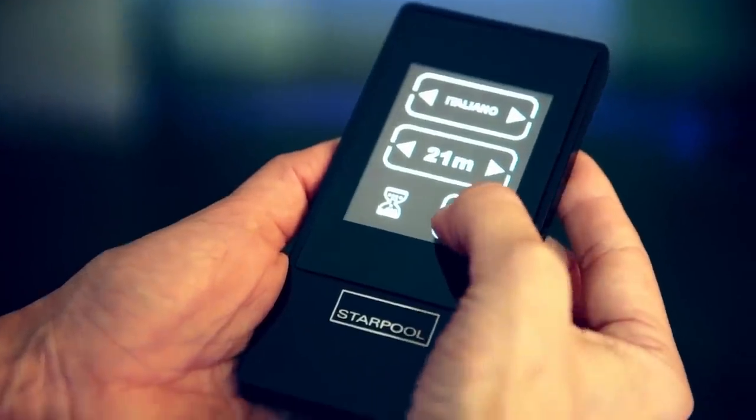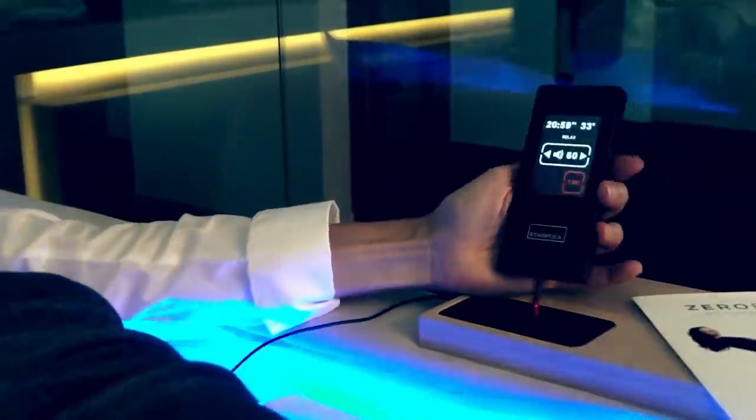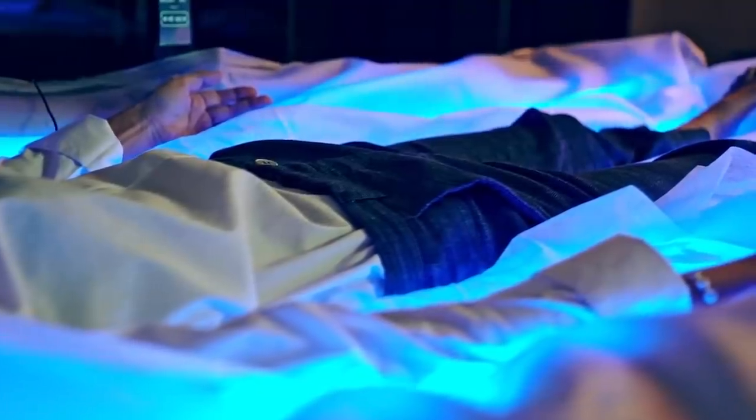The creators claim that regular use of Zero Body improves sleep quality, reduces stress and anxiety, and relieves chronic pain in muscles, joints, and the spine. It also reduces body swelling and improves blood circulation.